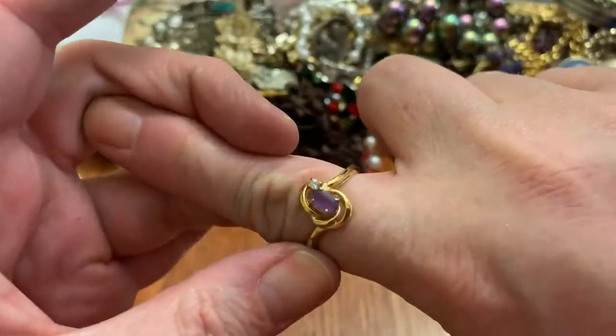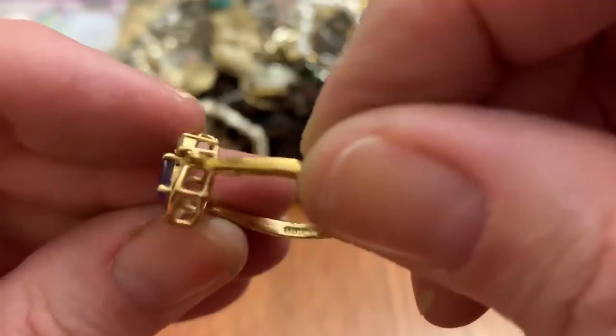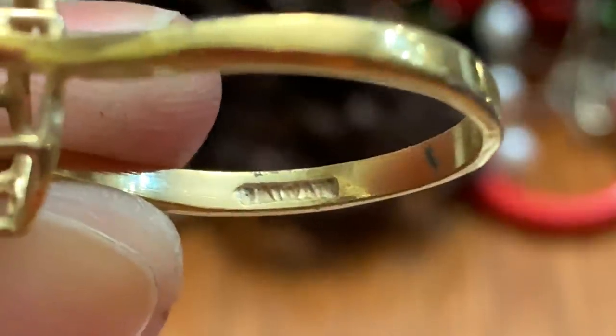Another ring — it's quite big — with a little amethyst. I don't know what that says. Taiwan.